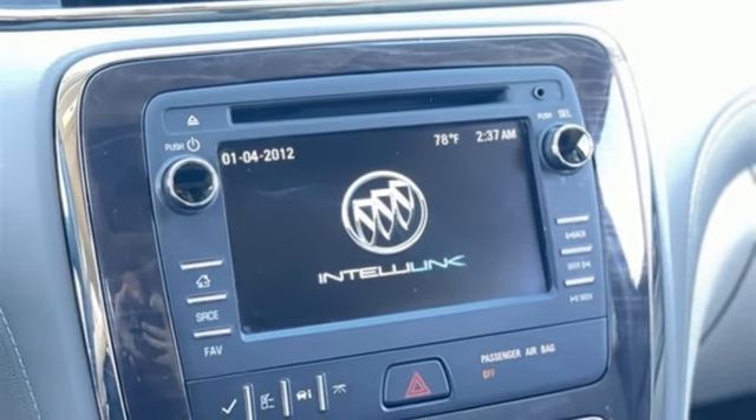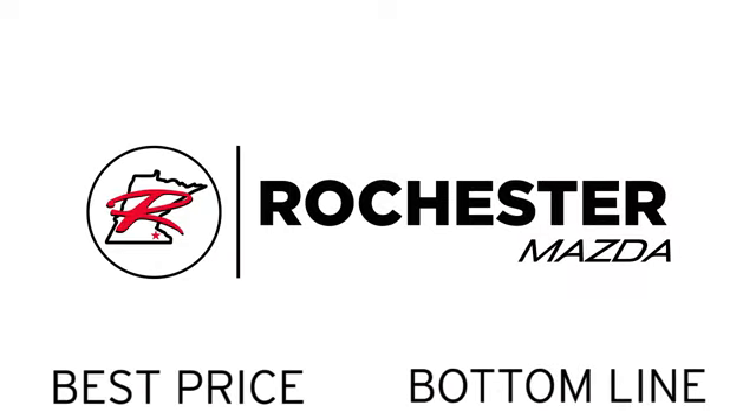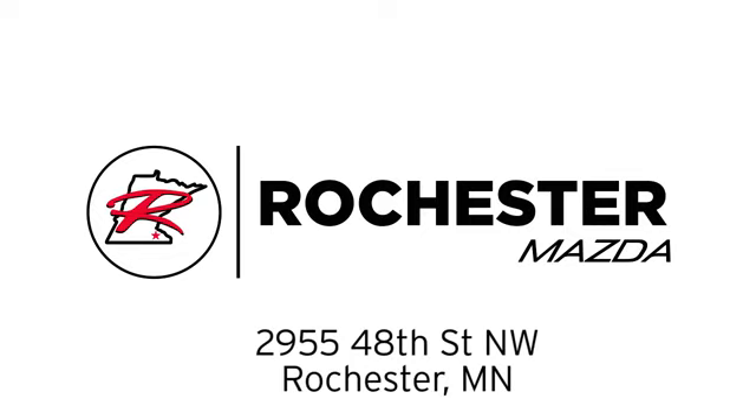Take it for a test drive today. Experience the difference at Rochester Mazda where you get our best price. Bottom line, we are conveniently located at 2955 48th Street Northwest in Rochester, Minnesota.